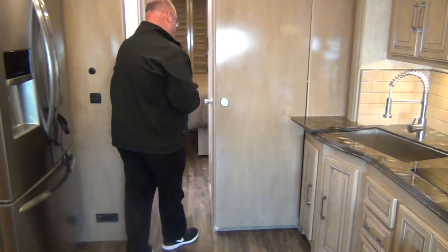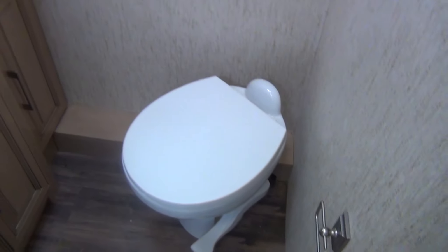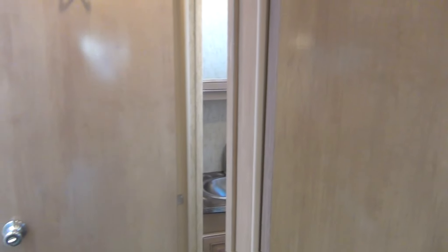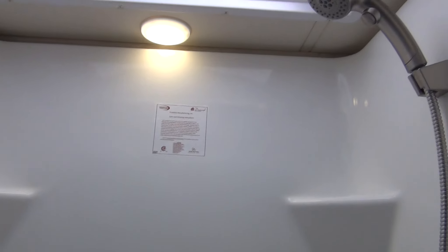Moving back into the bathroom area, we do have a porcelain toilet with a basin, as well as a medicine cabinet and more storage for linens, towels, medicines, and so on. There's a large 24 by 36 shower with a built-in seat — it's a one-piece molded fiberglass wraparound with glass doors.